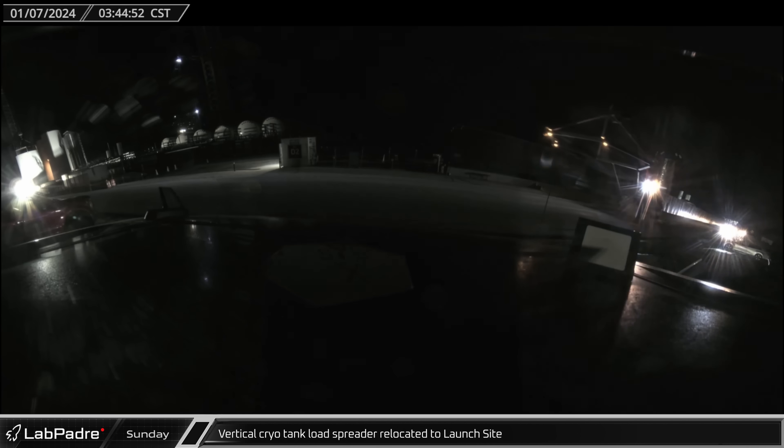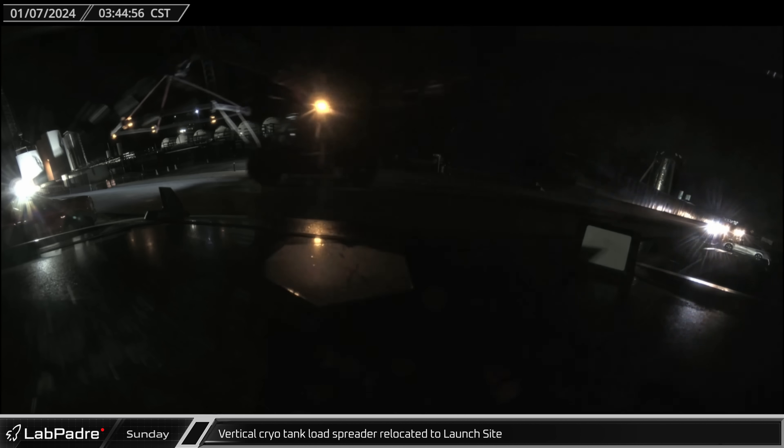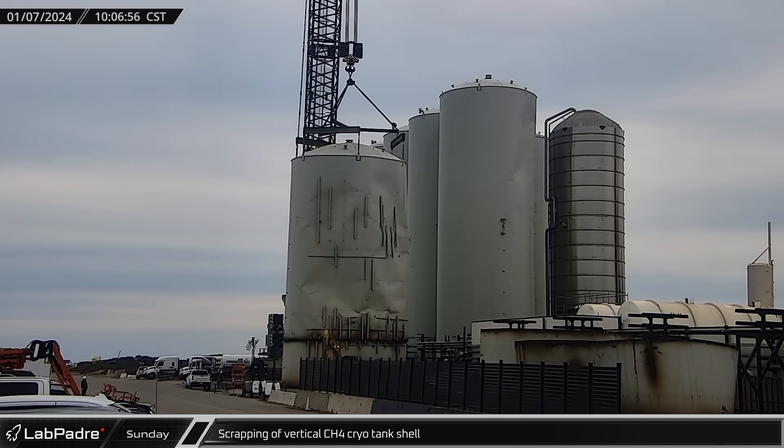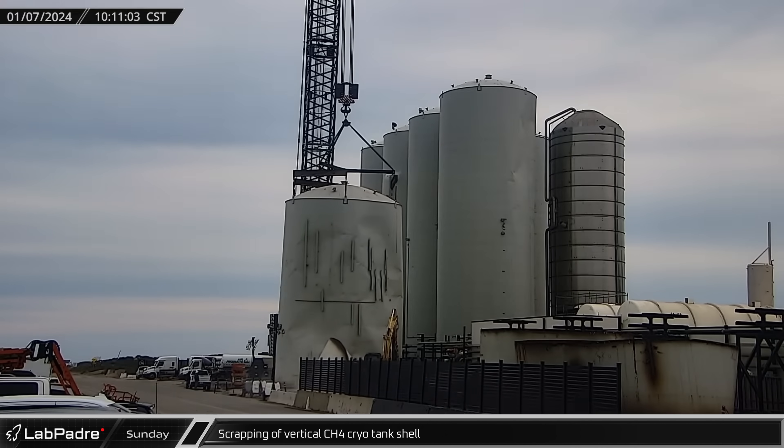A 9-meter load spreader for lifting the storage tank underneath the 12-meter shells was relocated to the launch site. Scrapping of the GSE-8 cryo tank shell was well underway by morning and the damaged structure was quickly cut down for scrapping.